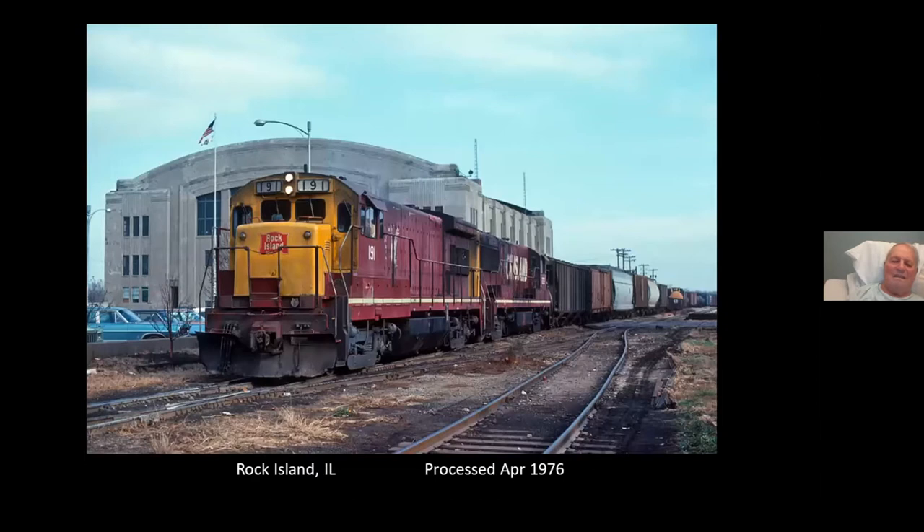That same westbound in downtown Rock Island, crossing the CB&Q slash BN — the dry line — with the armory in the background.